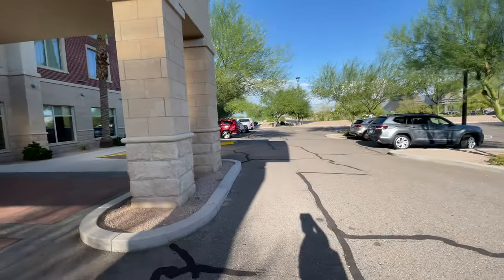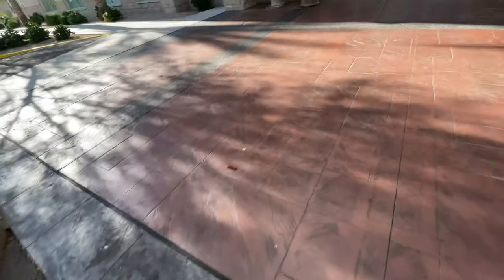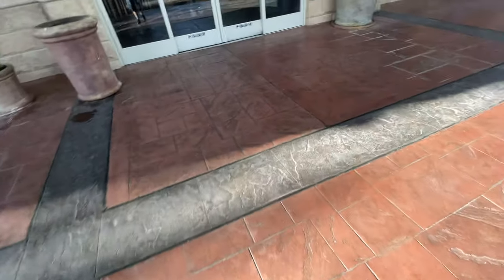This is my first hotel tour on ultra wide angle mode on my iPhone 12 Pro. Guess what hotel we're staying in? That's right, the Drillian and Suites in Tempe, Arizona. We're going to do a hotel tour of this nice contemporary hotel. Let's go in.